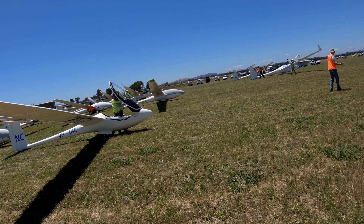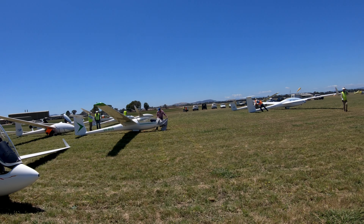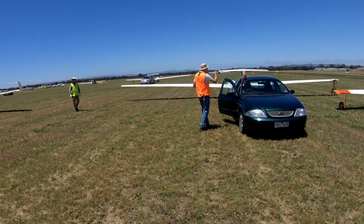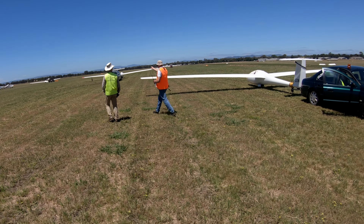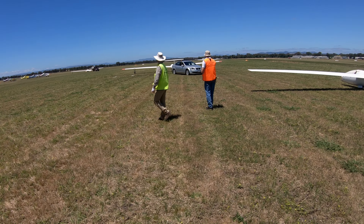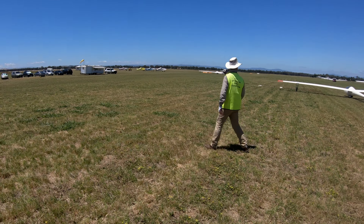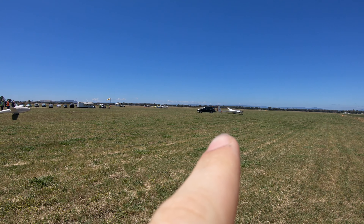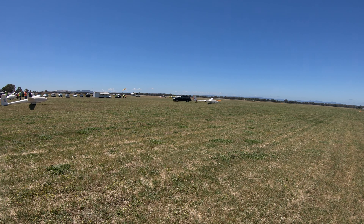There's a big mix in club class. We've got an LS3A here, there's a DG1000, one Neo, a couple of K21s — one over here, one out this way, a few more coming out. All up about 30 gliders in the comp. Here's the last of the club class gliders — an LS4, a nice one too, a V model.